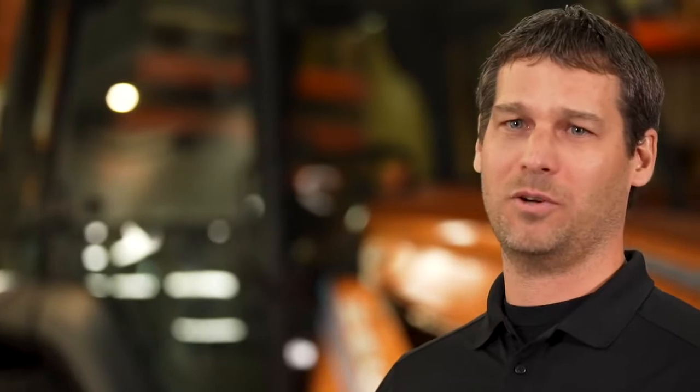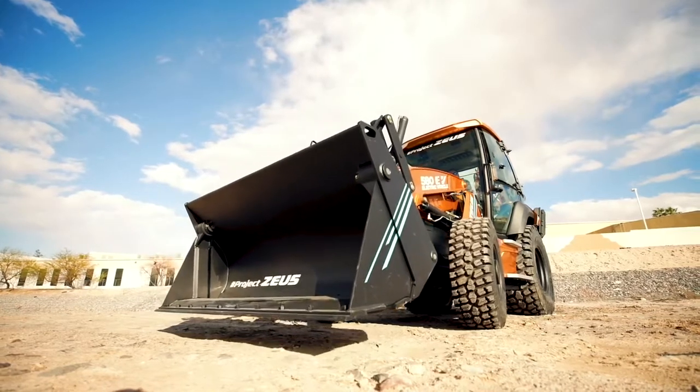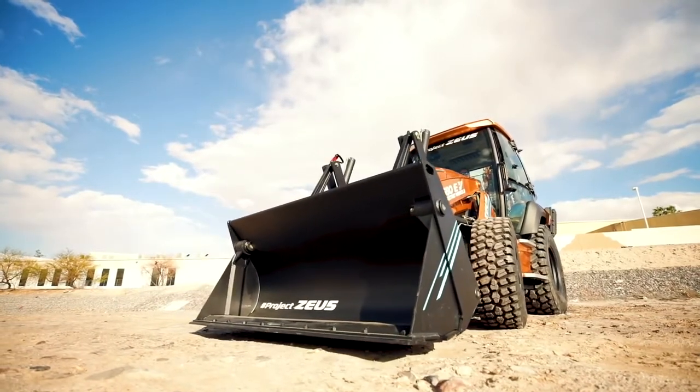The backhoe loader as the machine platform is perfectly suited for electrification, as the varied use cycles from heavy to light work provide an excellent opportunity to convert wasted diesel engine hours into zero consumption battery time.